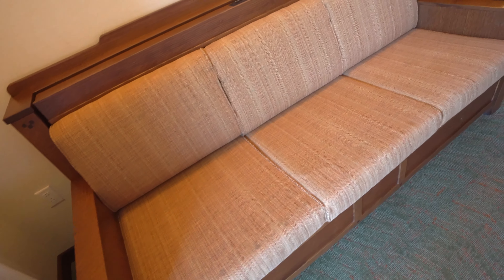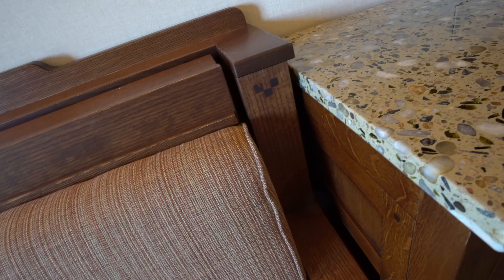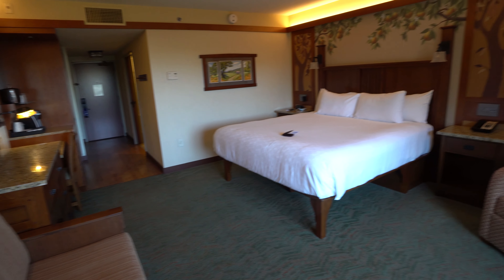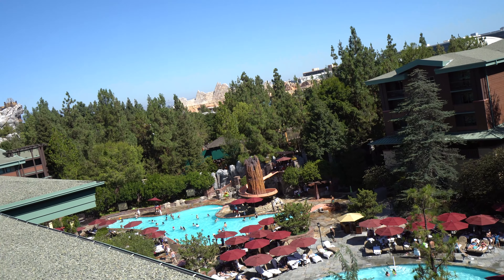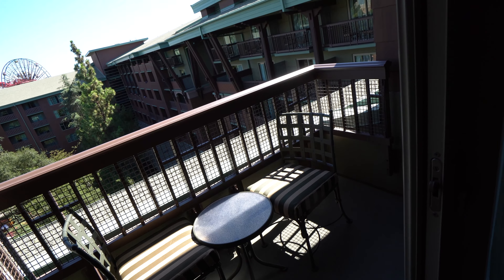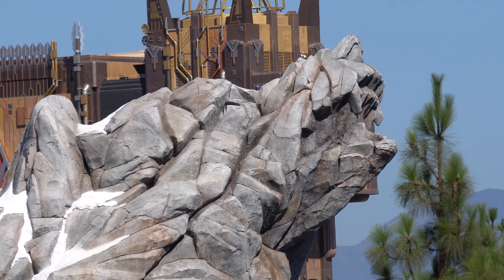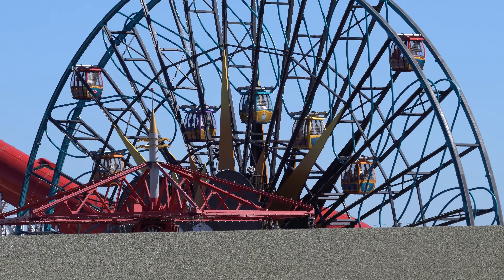This is our pullout sofa — we didn't even request it, all the rooms have pullout sofas. There's also a little hidden Mickey on the end of it. The room's a good size — it's not going to blow anyone away, and there are suites available, but it's a good size. The real winner is the view. Our little patio had a table and chairs, and we could see the Avengers Guardians of the Galaxy ride. And especially lit up at night, it was absolutely beautiful.